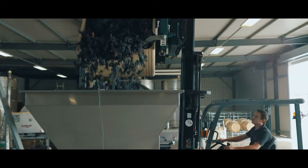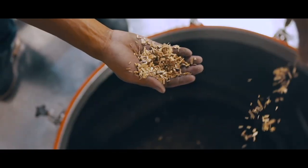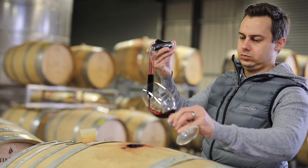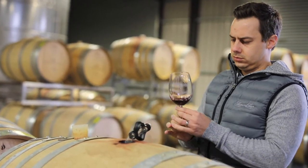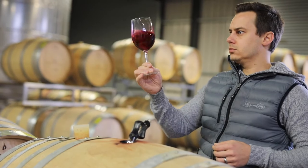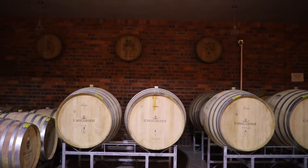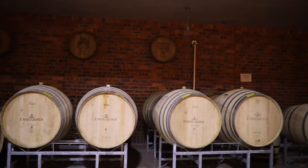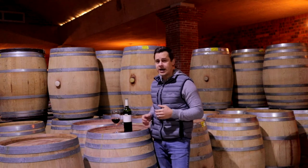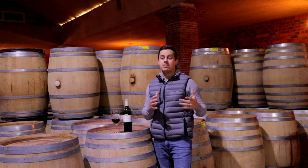All the grapes are hand harvested, they come into the winery, and each block is kept separate. All the winemaking takes place separately — the Cabernet blocks, Merlot, Malbec, and Petit Verdot are each made separately, then aged in 225 to 300 litre barrels. The aging takes place over around 16 to 18 months, and then after the aging process the blending begins.